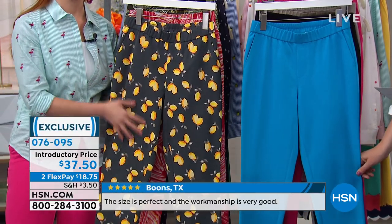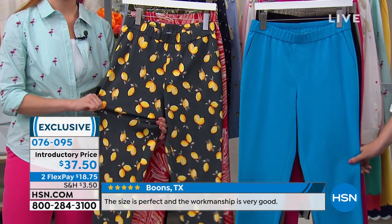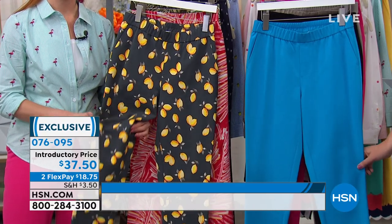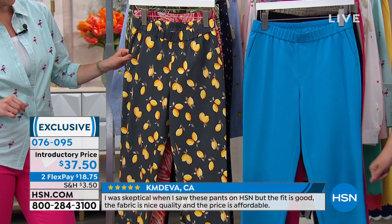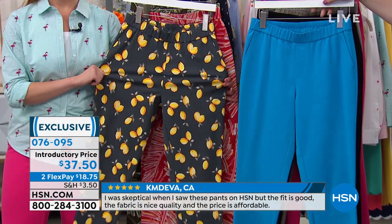On hsn.com we have three lengths: average, petite, and tall. Average is 28 inches, petite is 25 inches, and tall is 31 inches. It is 56% cotton, 37% rayon, 7% spandex. Sizing 2 through 16, and 16 through 24 women's.